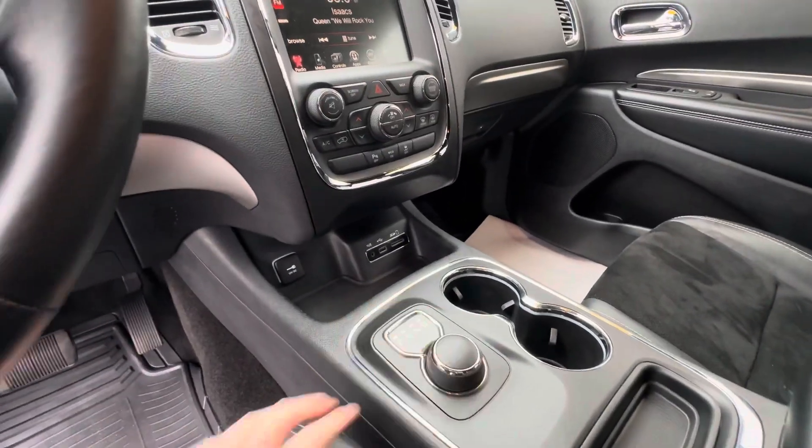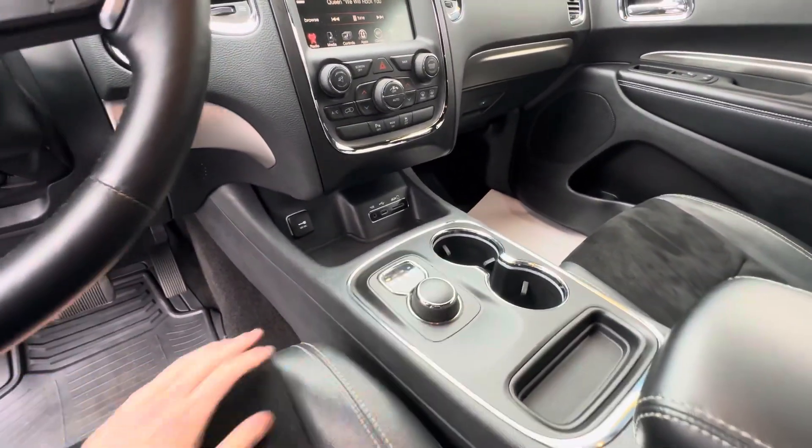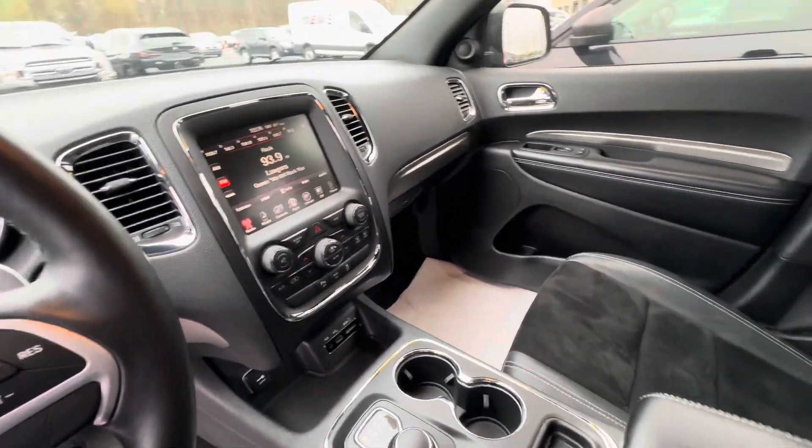You've got your turn knob here for your gear selector. Put your foot on the brake and then you can change if you want to be in drive, neutral, or reverse.